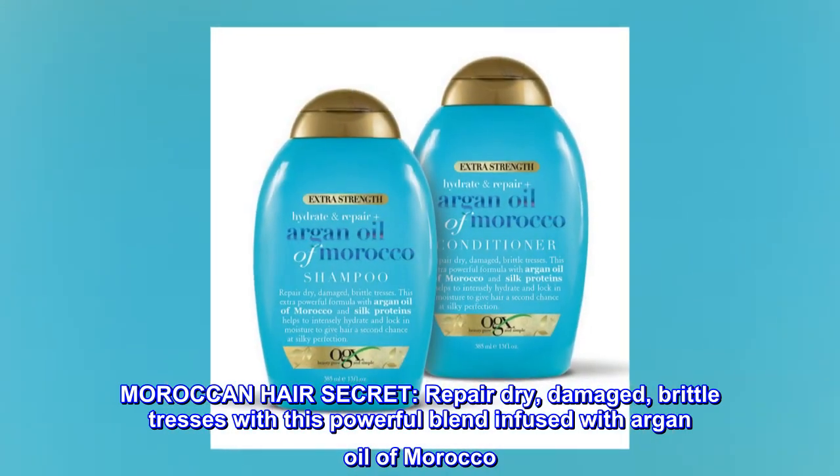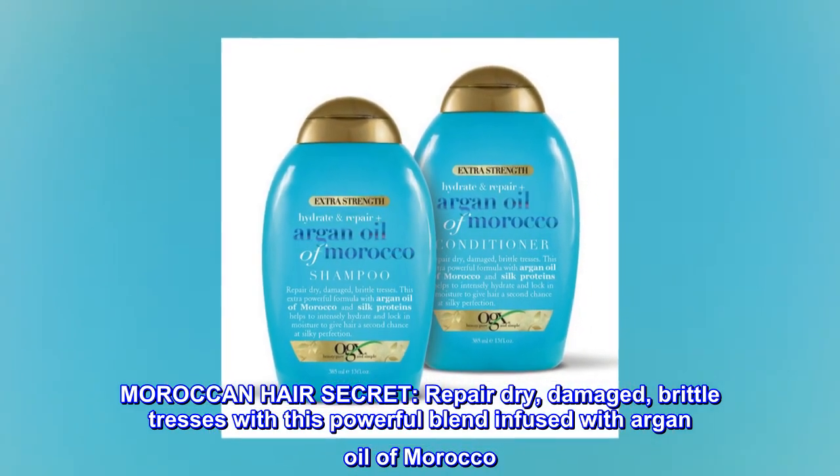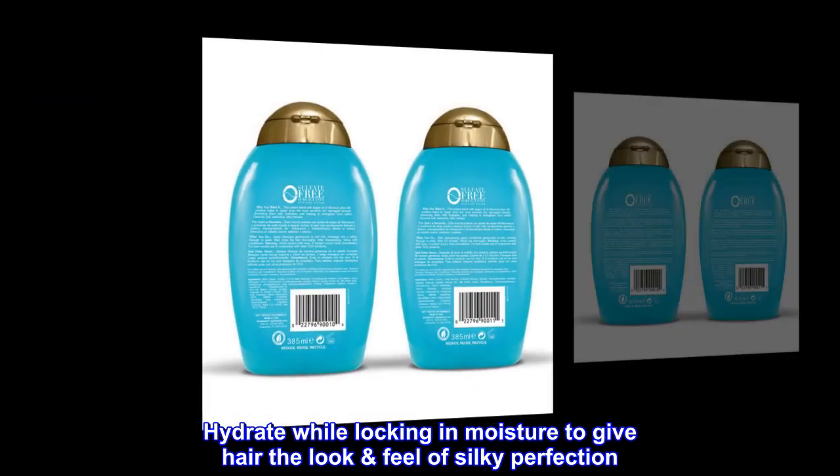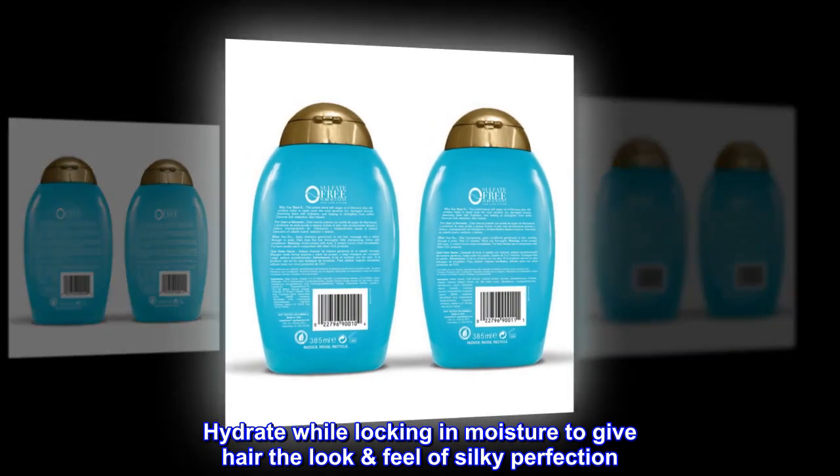Moroccan Hair Secret. Repair dry, damaged, brittle tresses with this powerful blend infused with argan oil of Morocco. Hydrate while locking in moisture to give hair the look and feel of silky perfection.